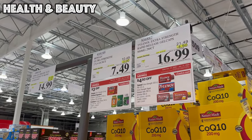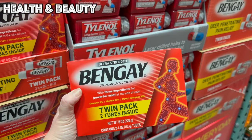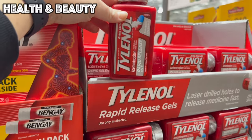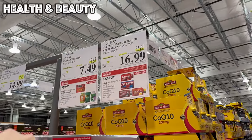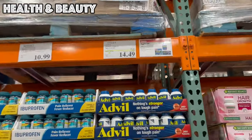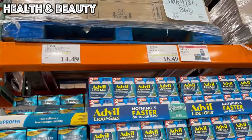We also have some medications and pain relievers on sale this month. We have Bengay — three dollars off, a two-pack of four-ounce tubes for $7.49. We have the Tylenol Rapid Release, 500 milligrams, 290 capsules for $16.99. We've got Advil $4.50 off at $14.99 and Advil Liquid Gels as well.